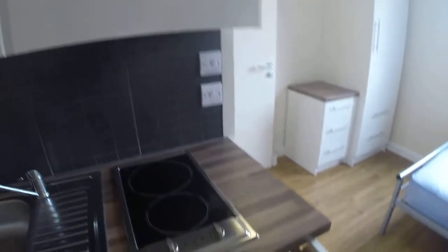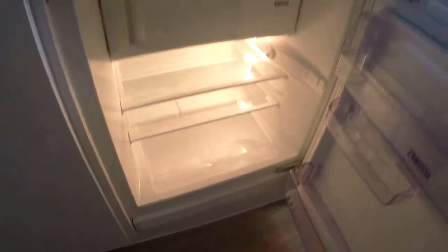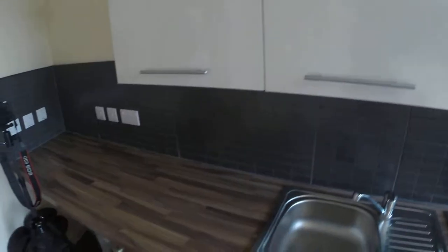Also we have a kitchenette in the bedroom. So we have a little fridge in here, we have a stove and sink, we have an oven, we have extra space to store your goods.